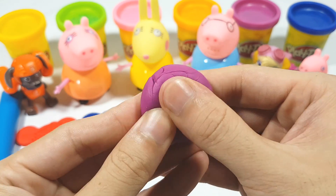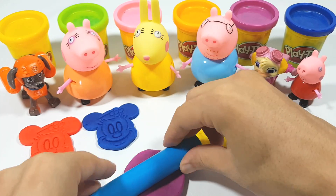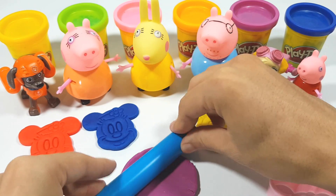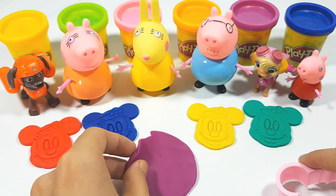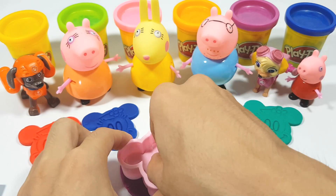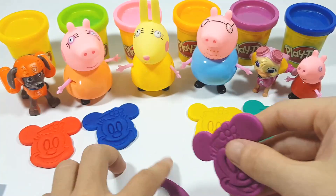Purple! Purple, purple clay! Do you like purple? Yes! Yeah, purple, purple — very nice! Purple! Good job!